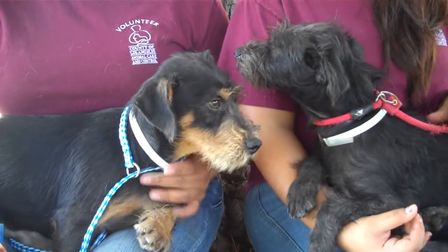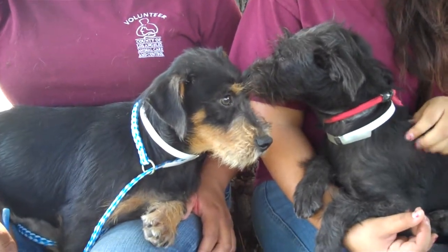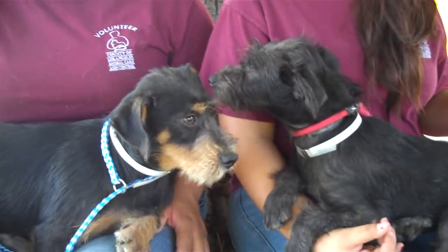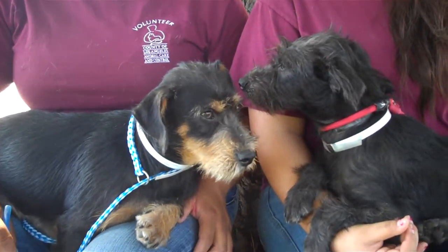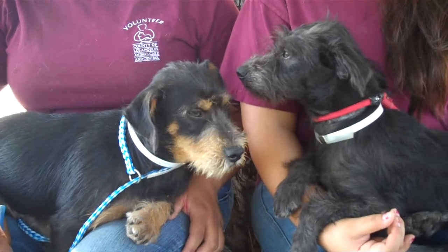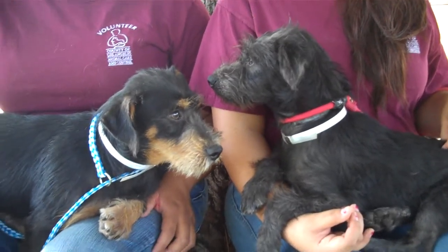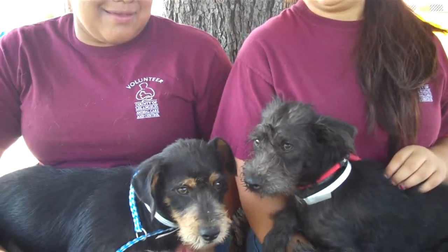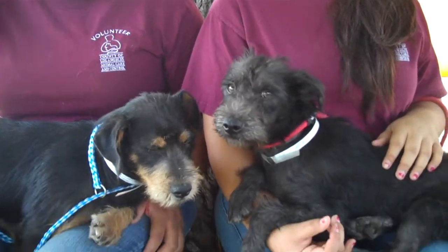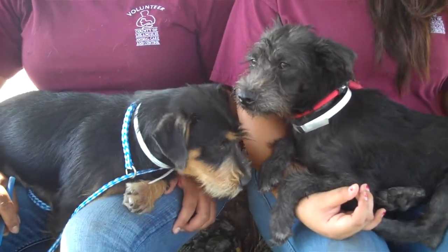They're puppies, so they're trainable. Look at how cute they are — they like sitting on laps. I think they just like being together, so we're videotaping them together. Hopefully somebody will love to have two dogs that already get along. They don't have to be adopted together, but you can see that they love being together. So come on down to the Downey Animal Care Center and take either one or both of these two lovely dogs home.